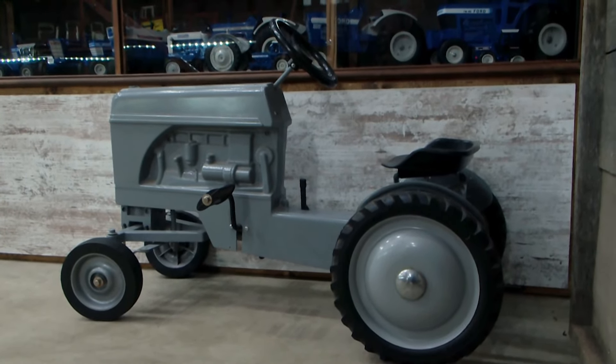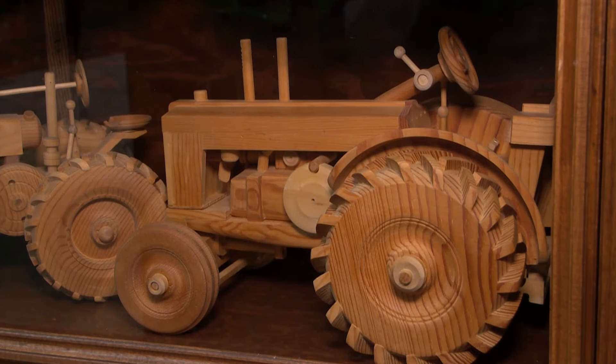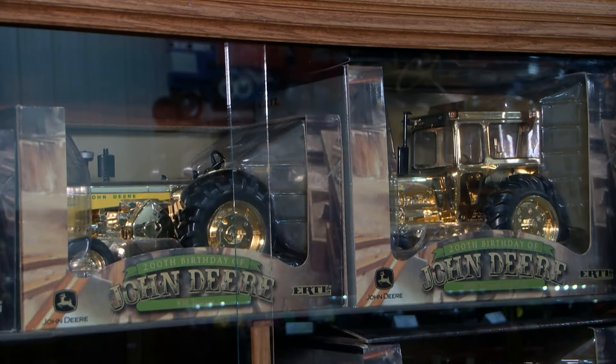Here's one that was really in a sandbox for a number of years — it doesn't have the new look on it, so to speak. Then there are some wooden tractors over there, and there's one that's a lead tractor in this collection.